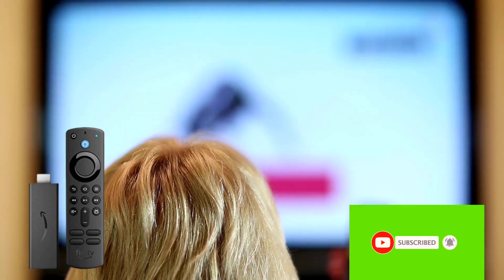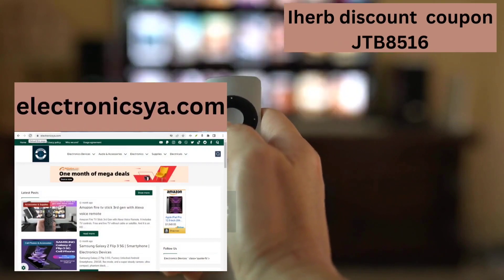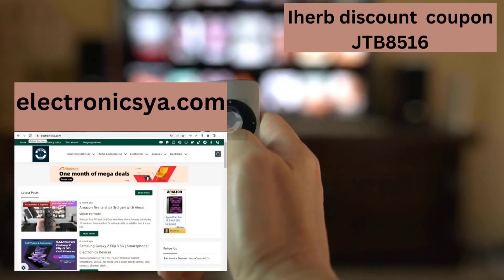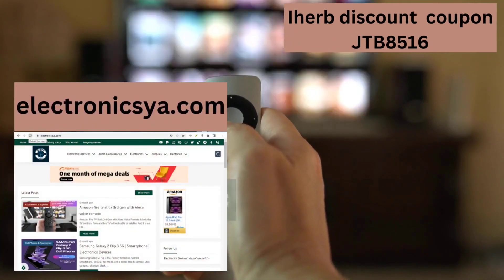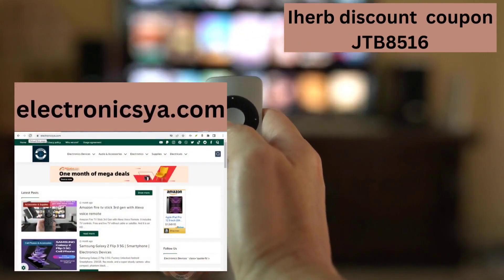If you have any questions or requests, tell us in the comments. To learn more about this device, show reviews, and purchase the product, the link is in the description. Visit our site, electronicsya.com. There is also a discount code for MyHerb — if you want to buy any product from there, you will get discounts of more than 40%, and also an additional discount when purchasing products worth $60. Code: JTB 8516.